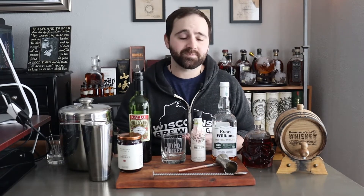Hey everyone, welcome back to another episode of Wisco Whiskey Review. My name is Jeff, and today is the first episode in a new series I'm calling Cocktail Corner. I'm going to start with the Manhattan, which is one of the original classic cocktails officially recognized by the IBA, or the International Bartenders Association.